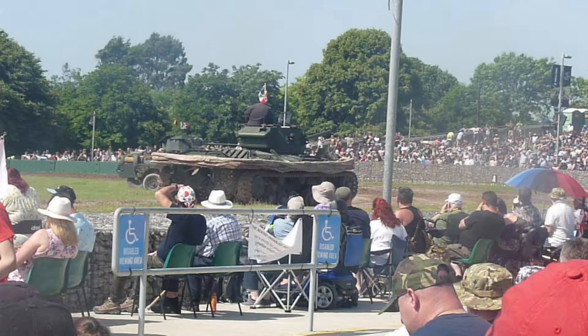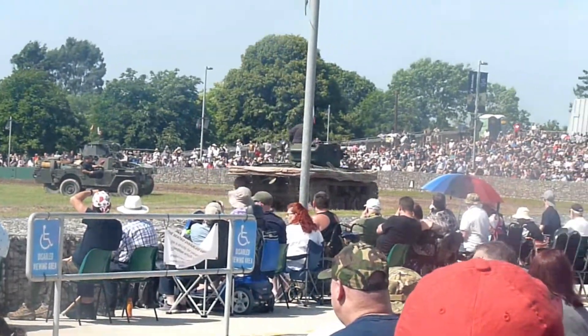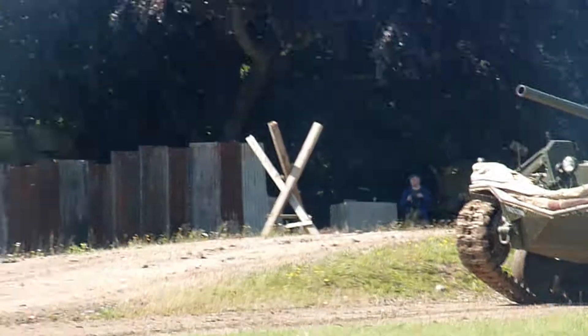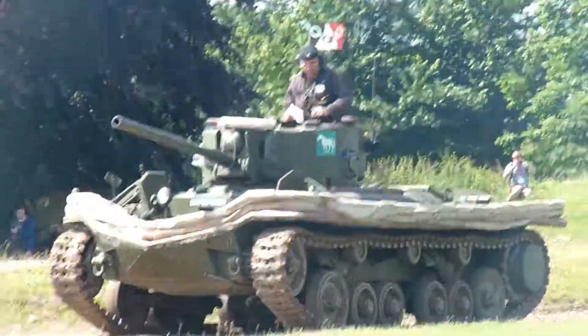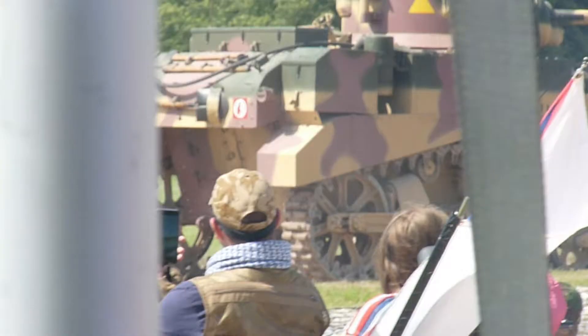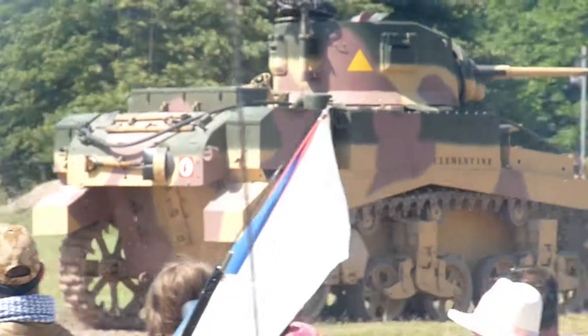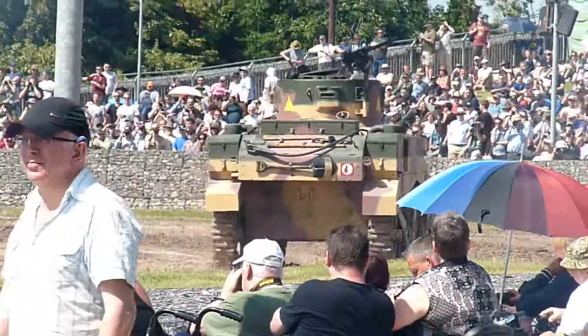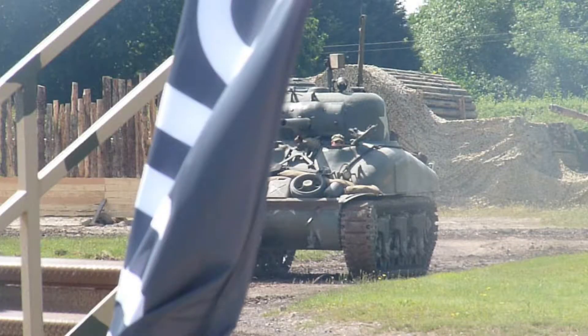Then the DD Valentine — this is the only one in existence. It's like the swimming Sherman, but this one is of course a Valentine. You can see a bit of Stuart between the poles there — I believe it's a British version of the Stuart; we called it the Honey.